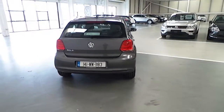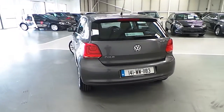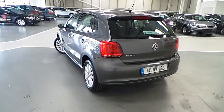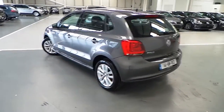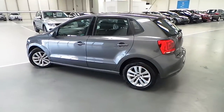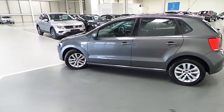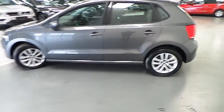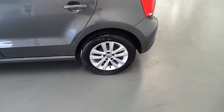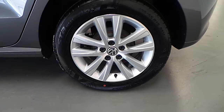This Polo is a 1.2 litre petrol engine which produces 60bhp. As you can see it's finished in pepper grey, and it features 15 inch alloys.